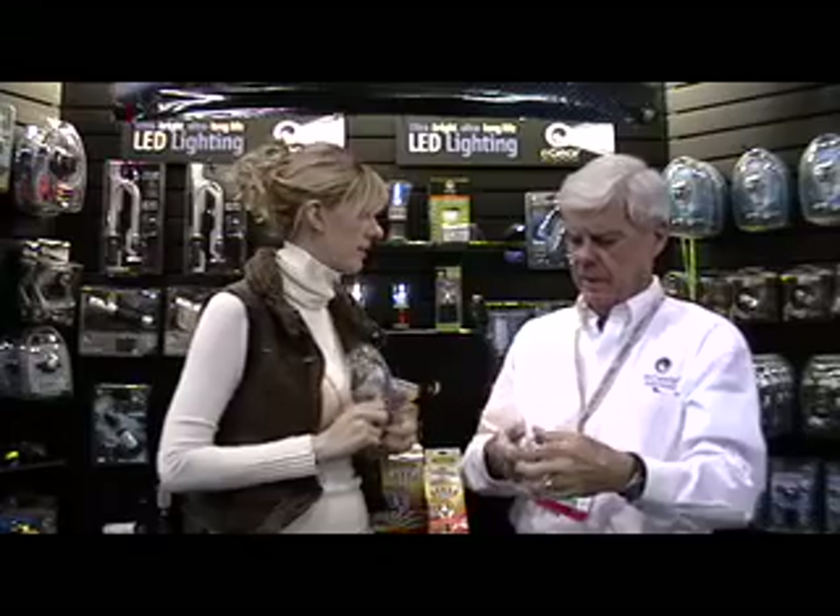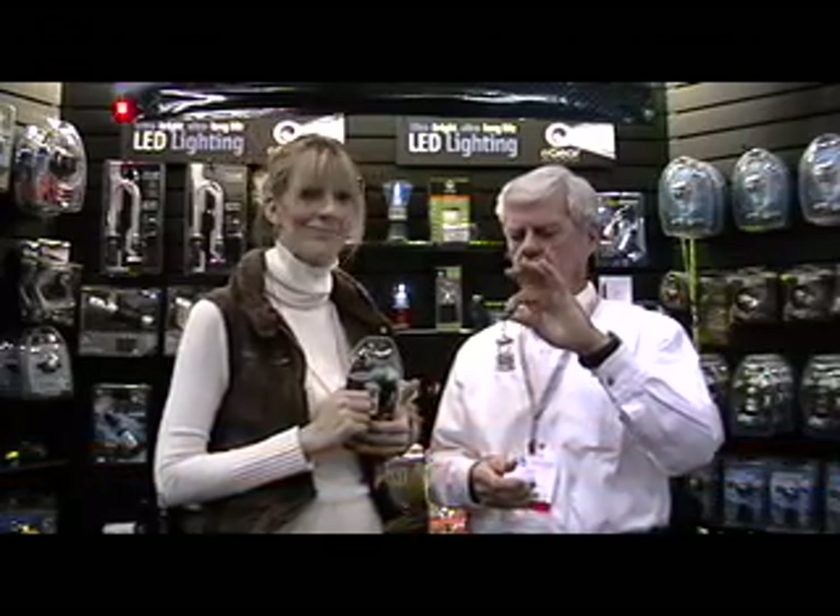And where do you get all these products? I come from eGear in Greenfield, Massachusetts. Essentialgear.com — you can buy them directly there.